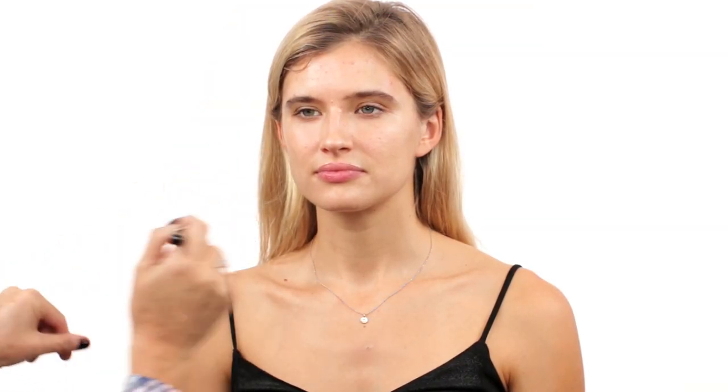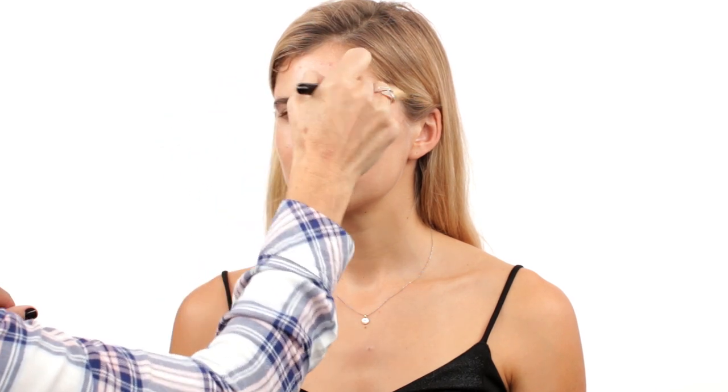Especially when you have sensitive skin with some breakouts, you don't want to really mask your skin everywhere — you just want to keep it really natural everywhere else. After I've applied the foundation, I'm going to go in and spot treat the blemishes. It's really important for people to know that you don't have to mask your entire face. I kept it really light with the foundation.